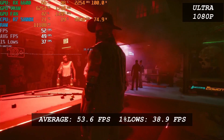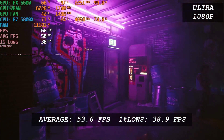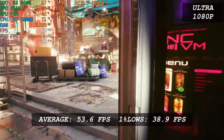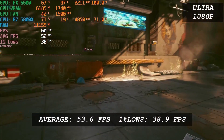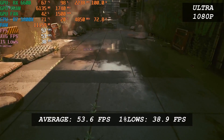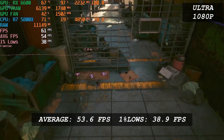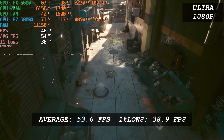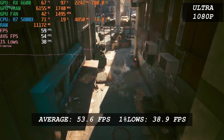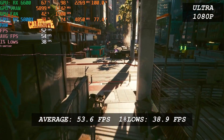Cyberpunk 2077 runs decently with the RX 6600. This game is really hard to run for GPUs. The RX 6600 was able to break the 50 FPS mark, with an average FPS of 54 and 1% low of 39. Since it also has some aspect of FPS shooter, I would have preferred 90 FPS, but 60 is good enough. We're running the game at the highest preset at 1080p, so lowering it a little bit will definitely yield a stable 60 FPS or even more.